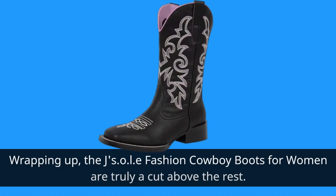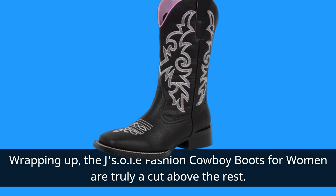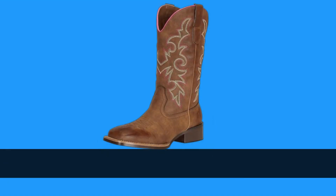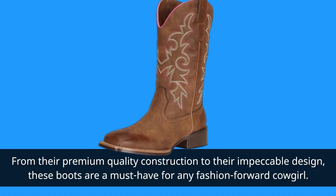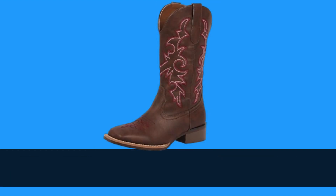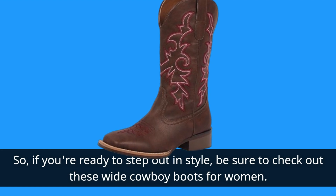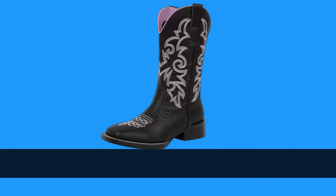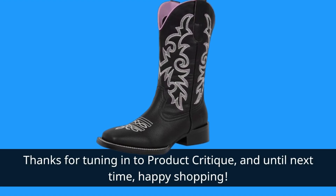Wrapping up, the JSOLE Fashion Cowboy Boots for Women are truly a cut above the rest. From their premium quality construction to their impeccable design, these boots are a must-have for any fashion-forward cowgirl. So if you're ready to step out in style, be sure to check out these wide cowboy boots for women. Thanks for tuning in to Product Critique, and until next time, Happy Shopping!